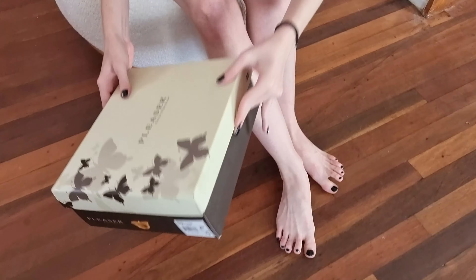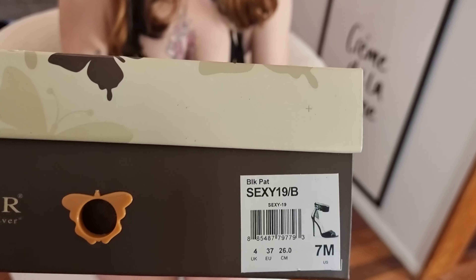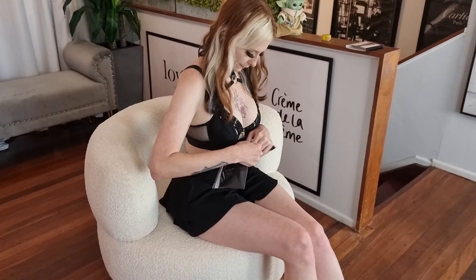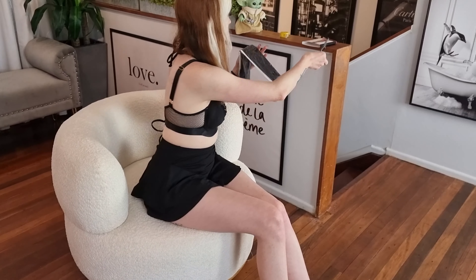Hey everyone, Brandi here with Lovely Shoes of Hollywood. Really nice to be back wearing this wonderful little outfit. I'm here today to show you some lovely Music Legs stockings and a gorgeous pair of single-sold pleases.